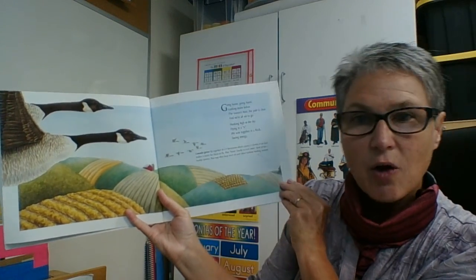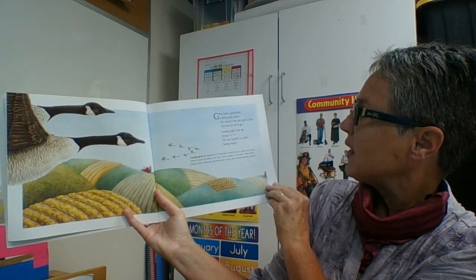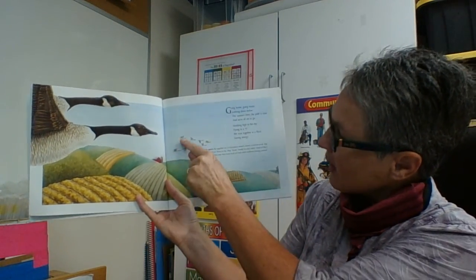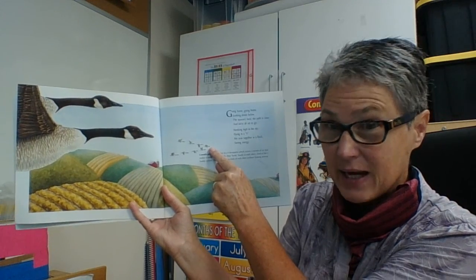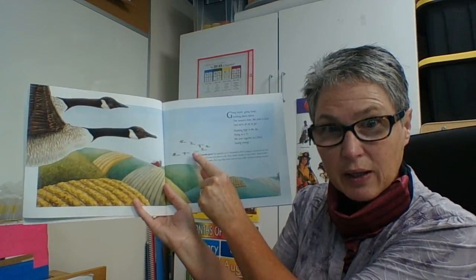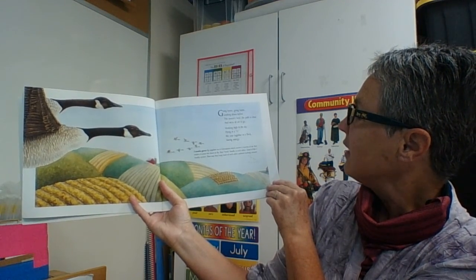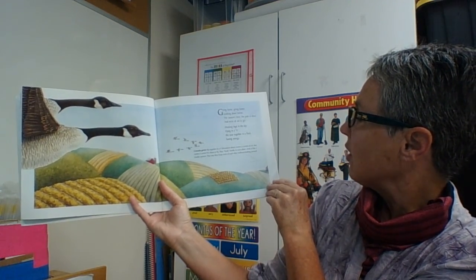Going home, going home, looking down below. The season's here, the path is clear and we're all set to go. Honking high in the sky, flying in a V, we soar together in a flock, saving energy. The bird at the front uses a lot of energy because it's breaking the pathway through the air. Air does actually provide some resistance, so they change places and take turns being that first bird. Canada geese fly together in a V formation, which creates a current of air that makes it easier for them to fly. They honk loudly to each other, kind of like a buddy system, to keep track of each other without looking around.